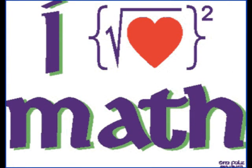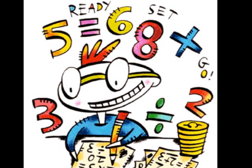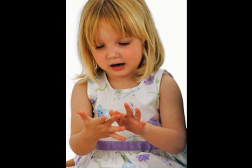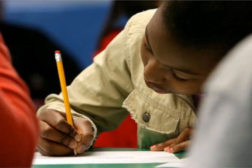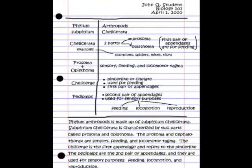Students with this intelligence are considered logic smart or math smart. They think numerically or in terms of logical patterns and sequences. They are good in math, love to solve logic problems, use abstract symbols, think clearly and analyze different situations. They take neat, orderly notes.